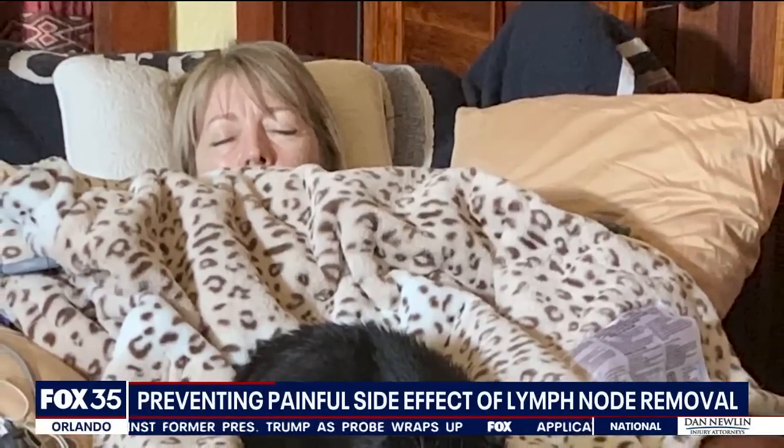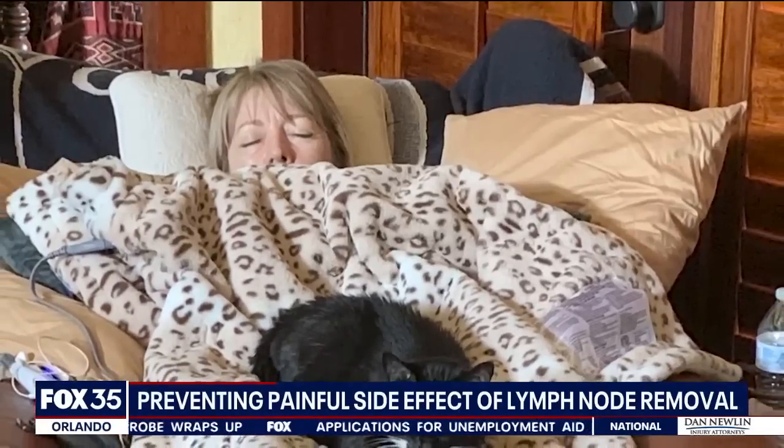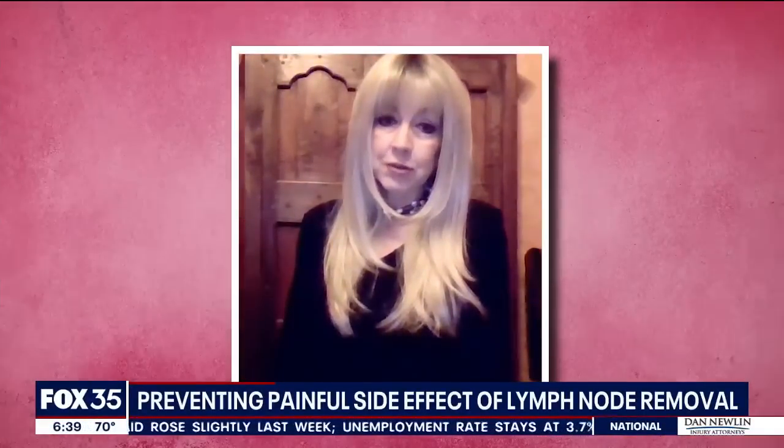To complicate matters, Sarah initially thought the cancer had spread to only three lymph nodes. Turns out it was 18. I think I was numb at that point. I don't really believe I knew the repercussions. I know my doctors were very concerned.